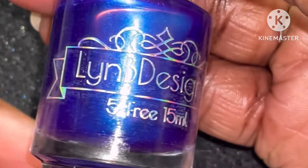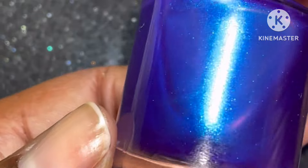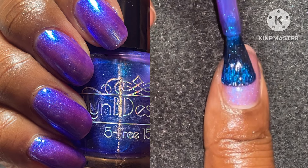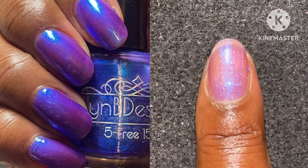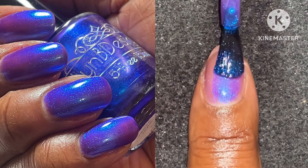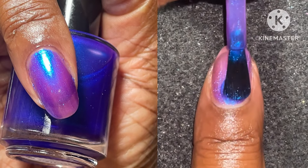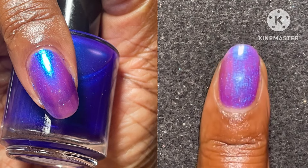First up is Lindby Designs' contribution to Polish Pickup. This is Tentacool. They are $13 each and there is no cap. This is described as a deep purple jelly base with intense blue to purple shifting shimmer, and this is inspired by the blue ringed octopus. When I first saw this one, I was just amazed — I love the way it looks in the bottle. Once I actually swatched, I saw a lot of that purple shifting shimmer. Such a gorgeous beauty. This polish is creamy in consistency. I do suggest at least 2-3 coats to opacity because it is pretty sheer, and it builds up to this rich color. It is not difficult to remove.